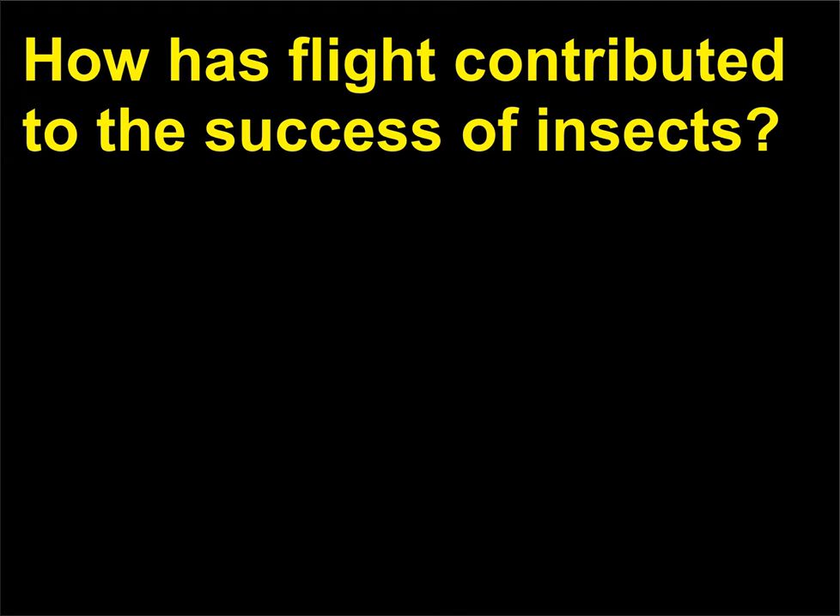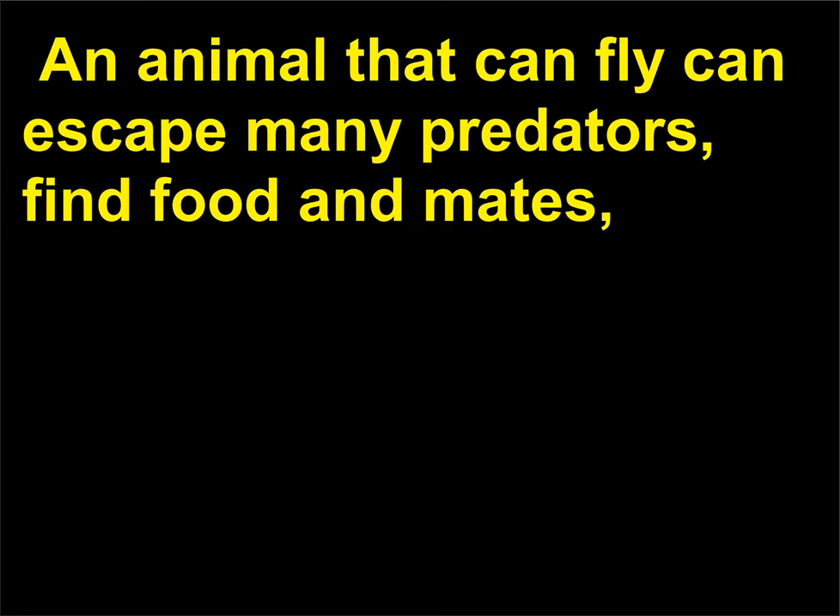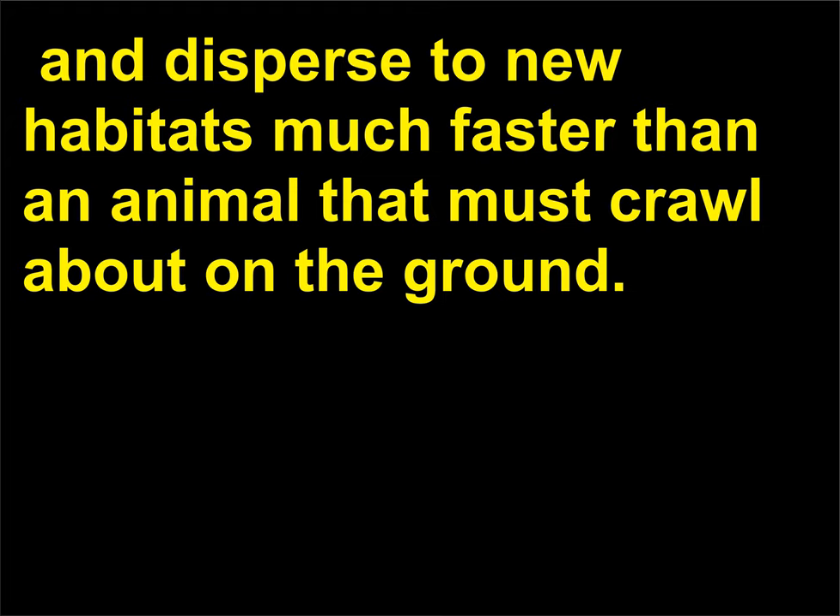How has flight contributed to the success of insects? Flight is one key to the great success of insects. An animal that can fly can escape many predators, find food and mates, and disperse to new habitats much faster than an animal that must crawl about on the ground.